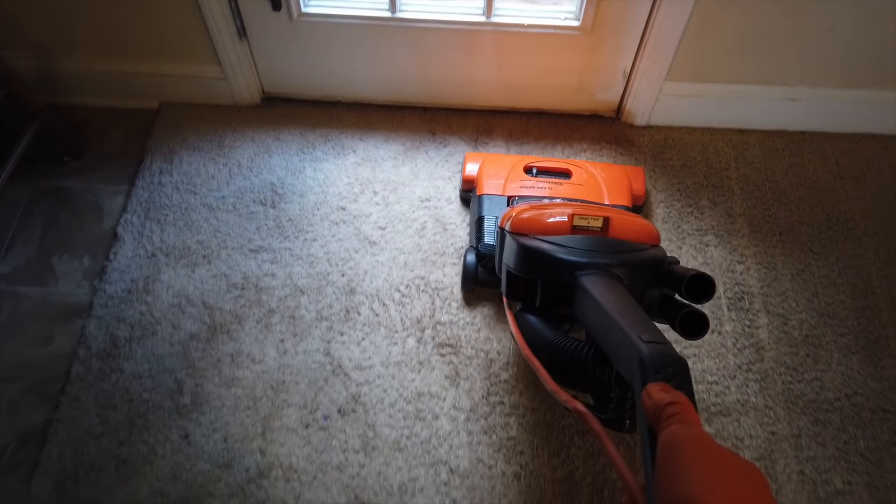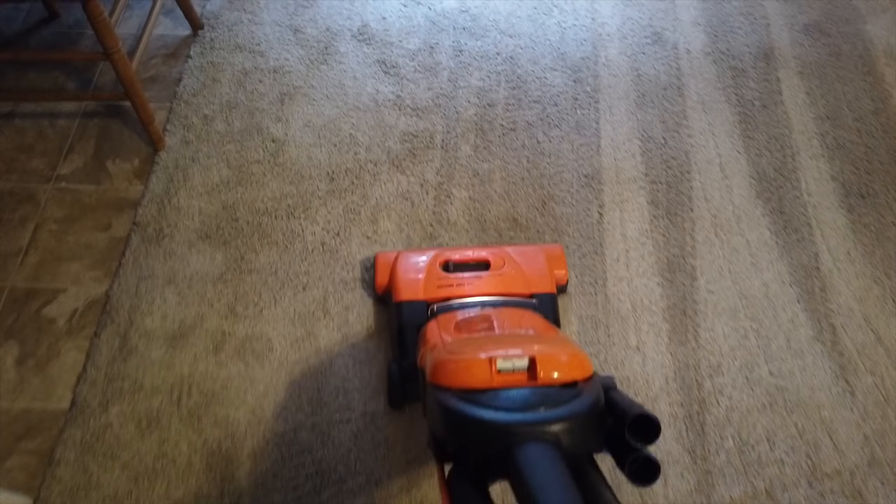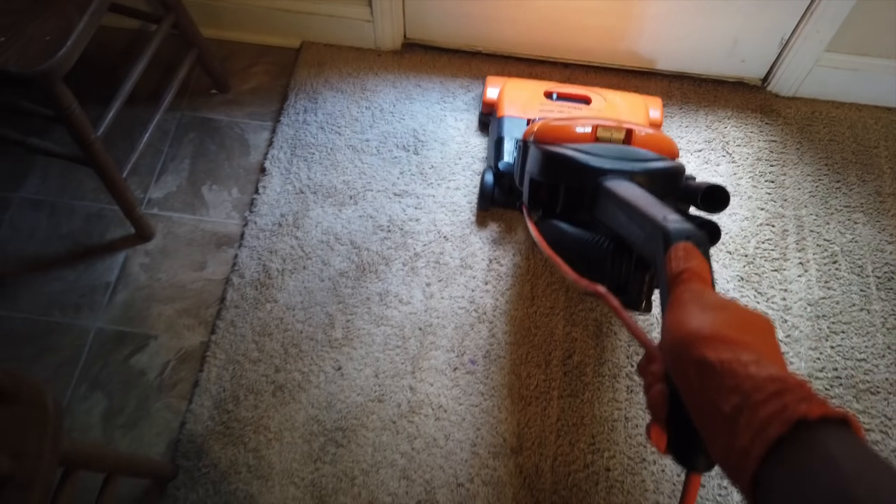Alright everybody, let me know what kind of dry soil we're going to get out — how full is this bag going to be? Half full? 25%? I'm going to say 25%.